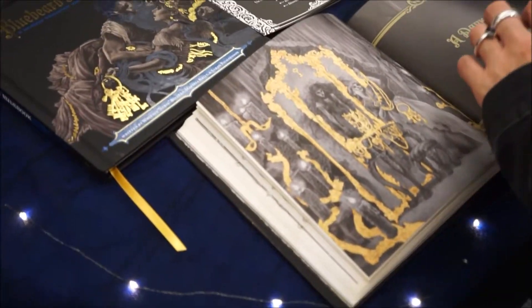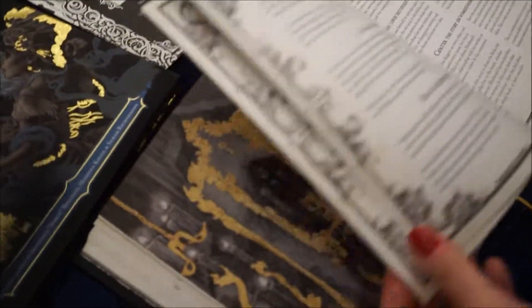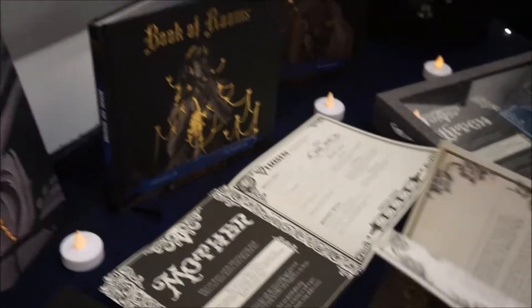The core book has everything you need to play the game, except for some dice. And then we have two supplements.